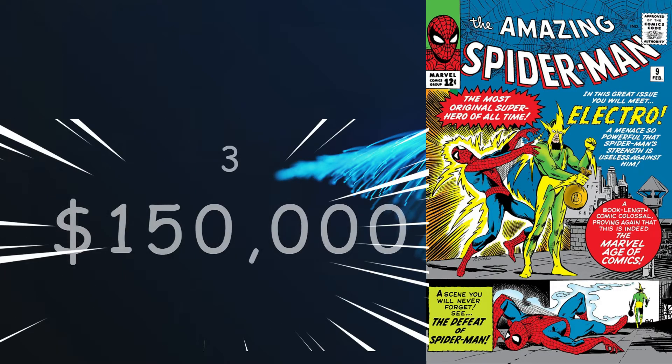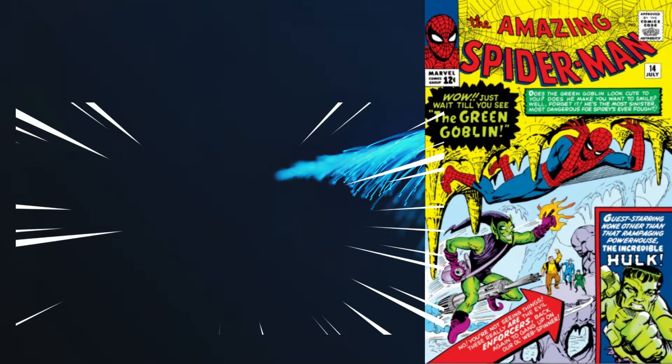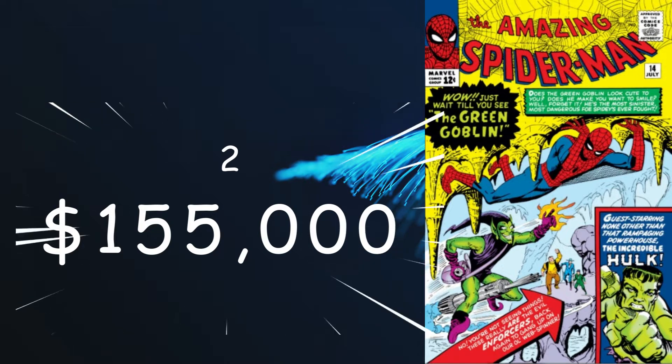With number 3, we're back to Spidey with Amazing Spider-Man number 9 from February of 1964, coming in at an FMV of $150,000 for a 9.8. Another Stan Lee story and Steve Ditko cover — another key giving us the origin and first appearance of Electro. Number 2 on the list is Amazing Spider-Man number 14, with a cover date of July 1964. It's another Ditko-Lee blockbuster, coming in at $155,000 for a 9.8. This key gives us the first appearance of the Green Goblin and Spider-Man's first battle with the Hulk.